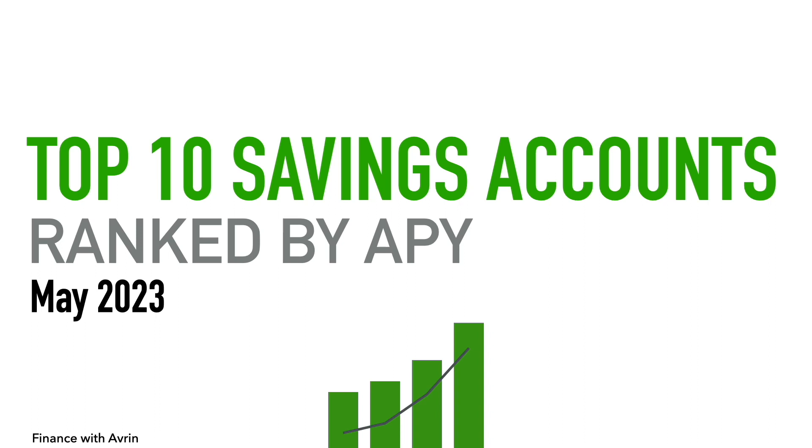Welcome to Finance with Avery. In this video I'm going to give a brief overview of the top 10 savings accounts ranked by APY — annual percentage yield — for May 2023.